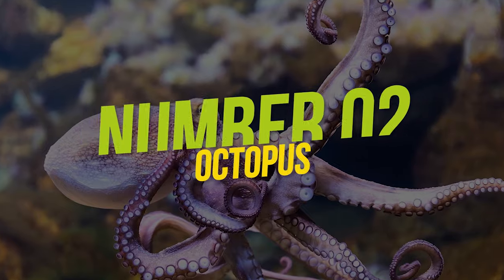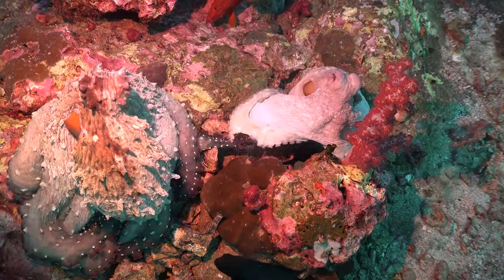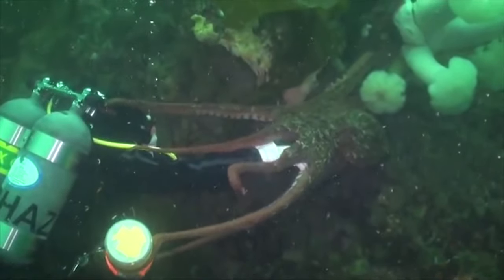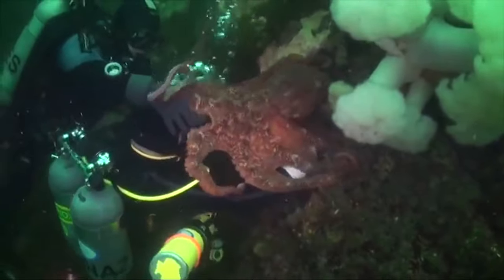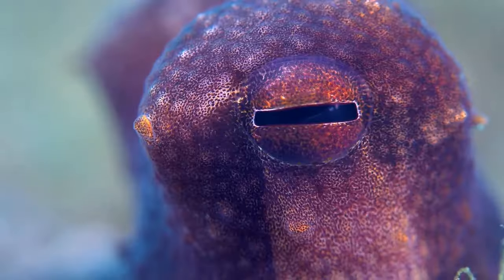Number 2: Octopus. The infamous and devious octopus, famed for its shifting shades, shifting shapes, and clever antics — we just can't get enough of them. Apparently, they can't get enough of us either. The secret to their color-changing ways lies just beneath their skin.